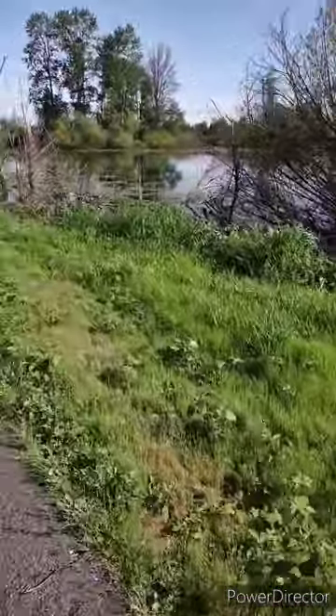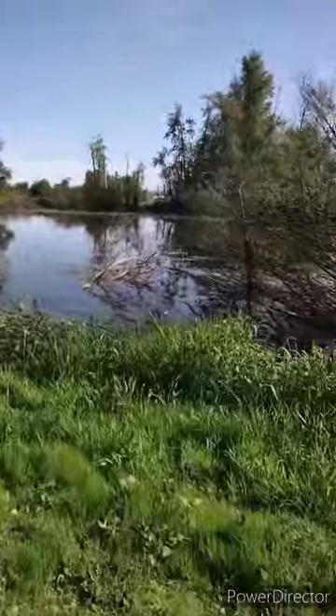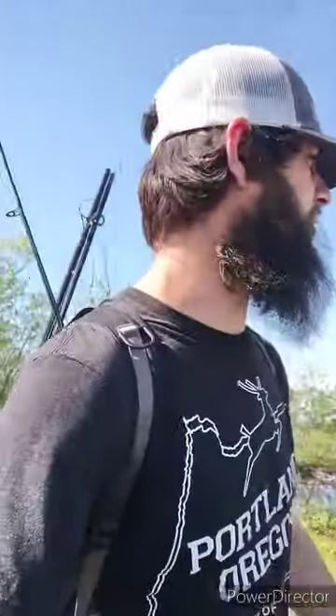We're gonna walk past all this awesome fishy-looking water because we're not here for bass today — we're here to make money catching squall fish. Northern pike minnow: six dollars a fish until you get 25, then it goes to eight dollars after 25, and then up to ten bucks. We'll see, let's get some fish.